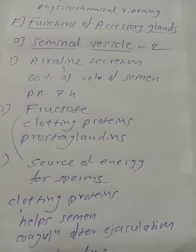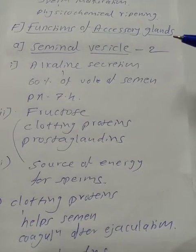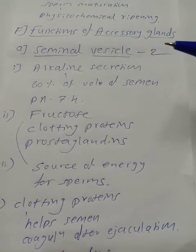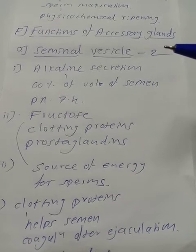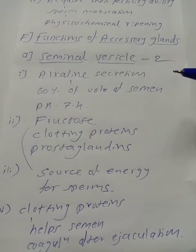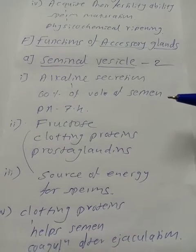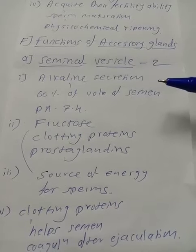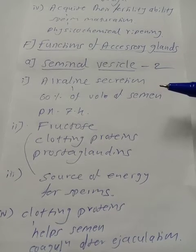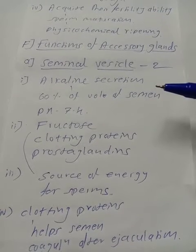The next topic is the function of accessory glands. Accessory glands are associated with the reproductive system and help in reproduction. The first gland is the seminal vesicle — there are two seminal vesicles. They produce an alkaline secretion that forms about 60% of the volume of semen, with a pH of 7.4.